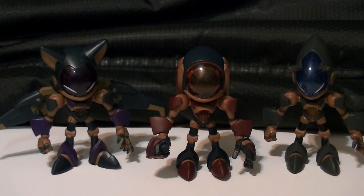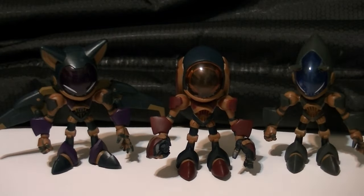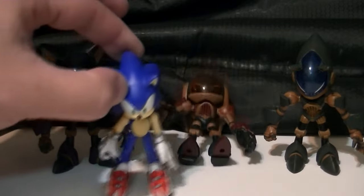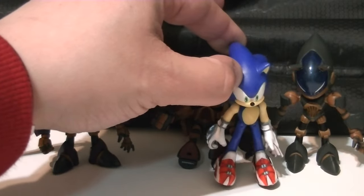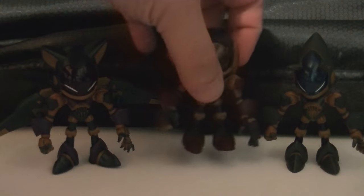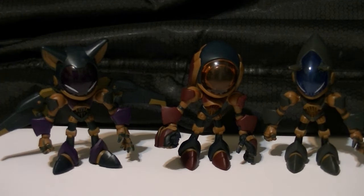So here are the three robots out of the packaging. For a quick size comparison, here is the original Sonic figure that came in the new Yolk set — they're all the same size, everything scales properly. And I know I just knocked Grimm Knuckles over, but the figures actually are pretty stable.